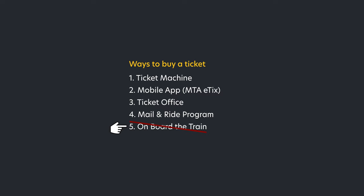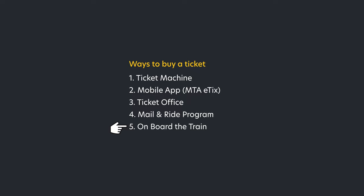There are several ways to buy a ticket. Try to avoid buying a ticket on board, because there will be a surcharge — it's about $5 to $7 more than the actual ticket price. Mail-in ride is for monthly tickets. Tickets can also be bought from personnel, but these offices have hours and are not always open. The best way to get a ticket is either through a machine or the mobile app.